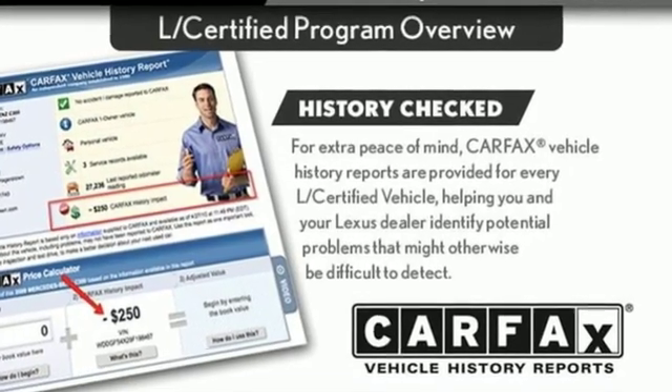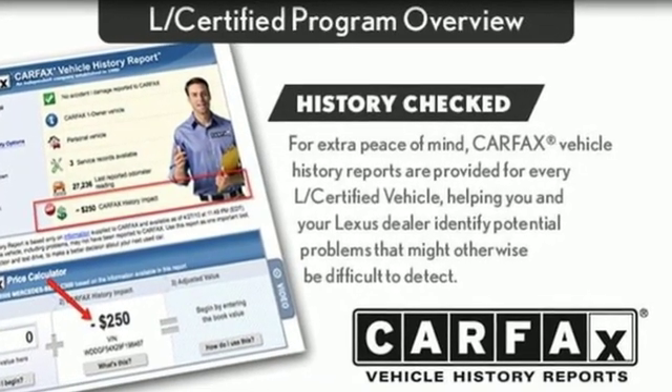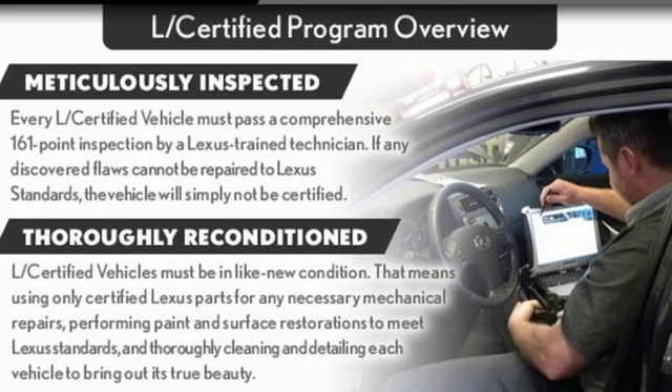MotorTrend writes, our big takeaway is that the NX200T feels plenty powerful. Lexus — performance in every detail.